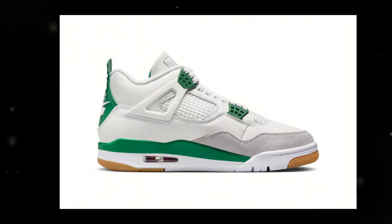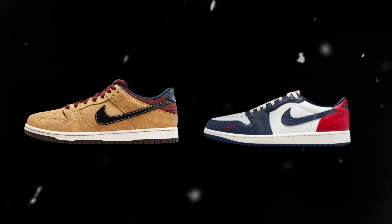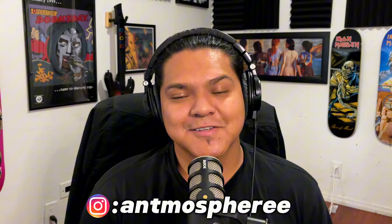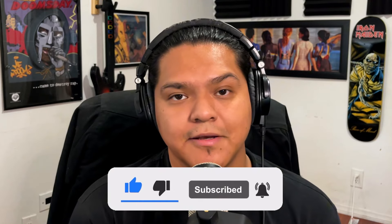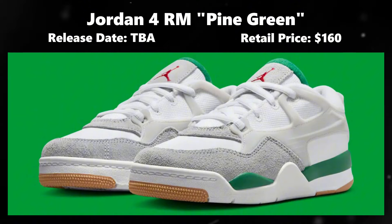One of the best Nike SB Jordan colorways is set to make a return with a remodel twist — more on that in a bit. We'll also be going over how to cop the best sneakers dropping this week. This is Ann of Heel Jack, and welcome to This Week in Sneakers. Please drop a like if you're enjoying these sneaker updates — it really helps out the channel — and click subscribe for future sneaker updates.